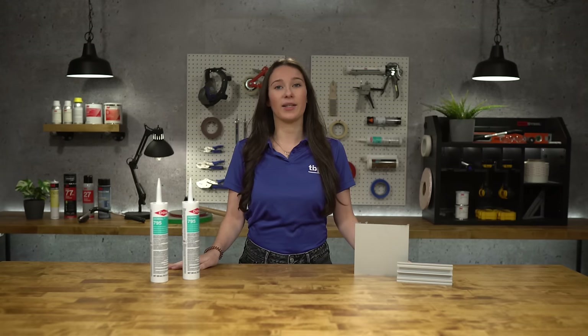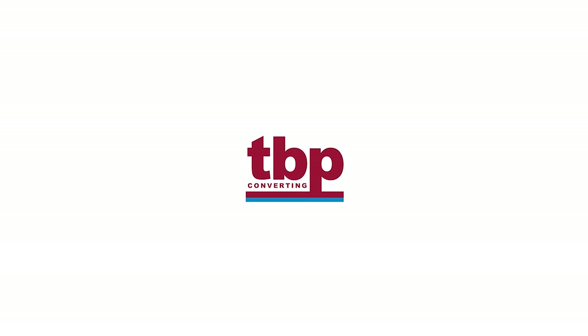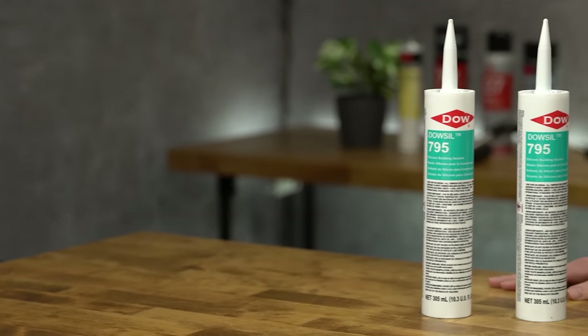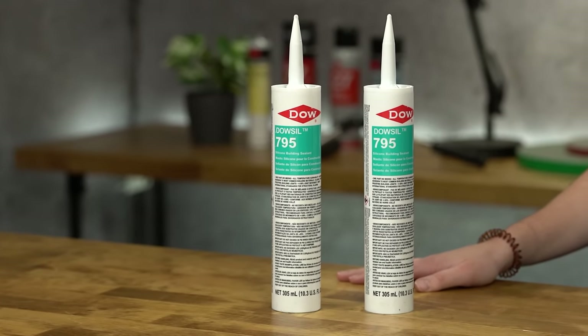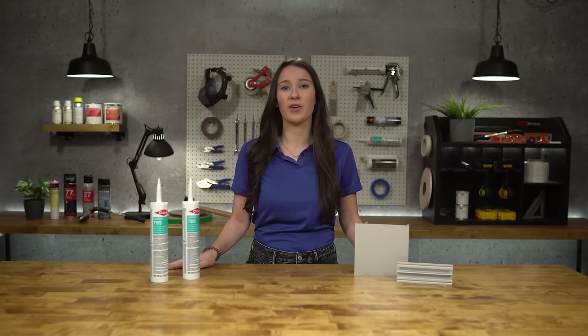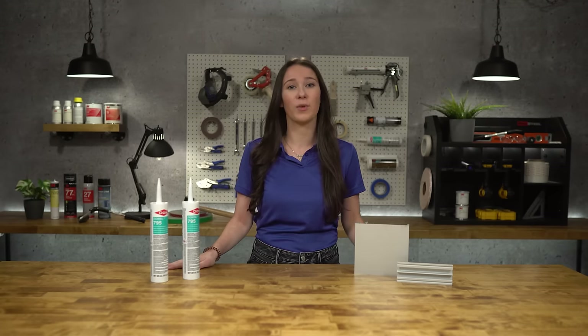Hey everyone, my name is Lauren with TBP Converting. Today we're going to be talking about Dalsil 795 silicone building sealant. Dalsil 795 is a neutral cure one-part silicone sealant that is mostly used for new construction and remedial sealing applications. This product is extremely versatile and offers both high performance structural glazing and weather sealing.